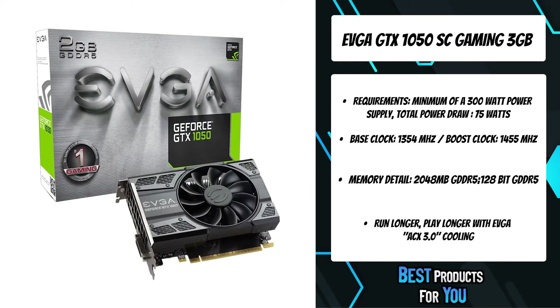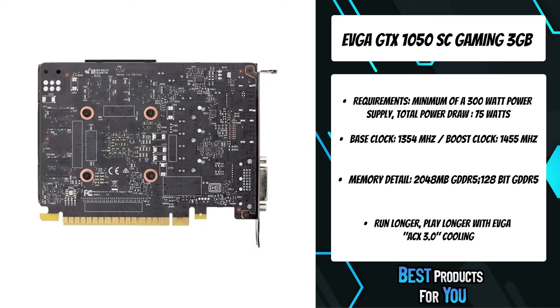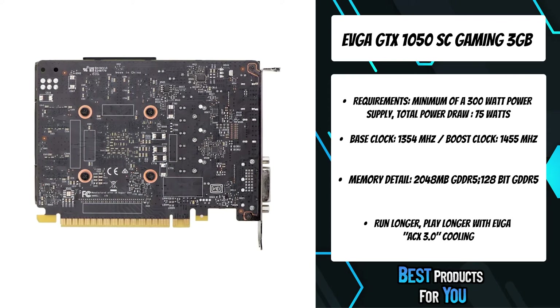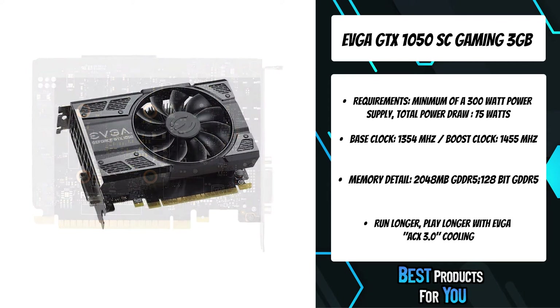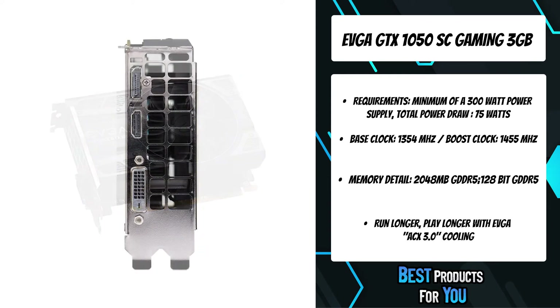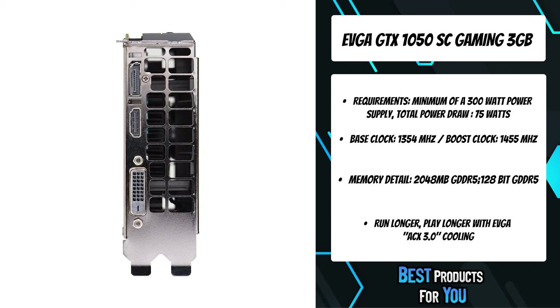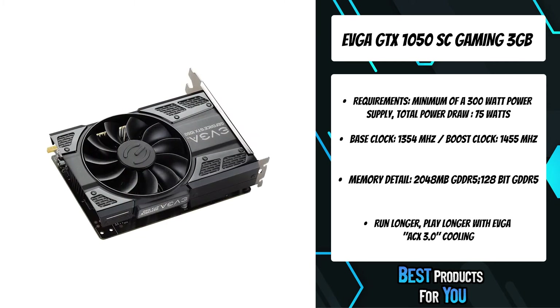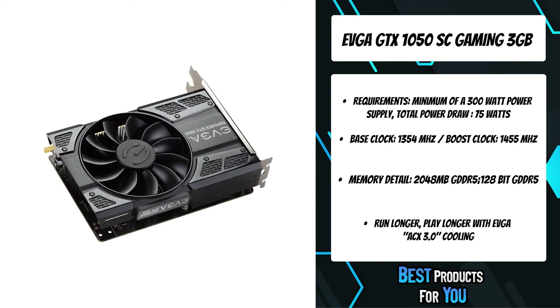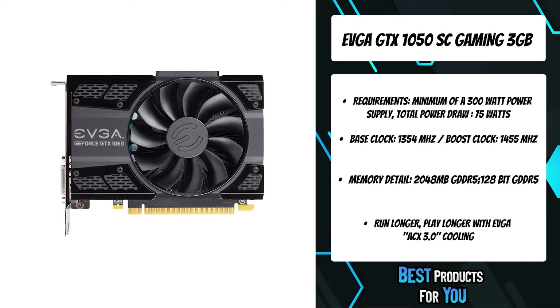These cards give you a choice of memory sizes, cooling options, factory overclocks, and power options to fit every need and every system. Of course, no GTX card would be complete without essential gaming technologies such as Nvidia GameStream, G-Sync, and GeForce Experience. If you've been waiting for that card that gives you the performance to take back the competitive edge without taking out your wallet, then the GTX 1050 is the card for you.